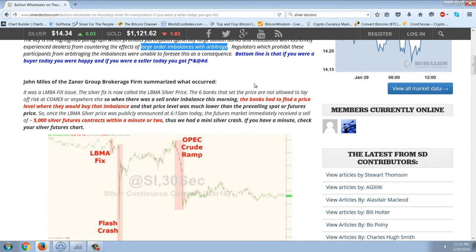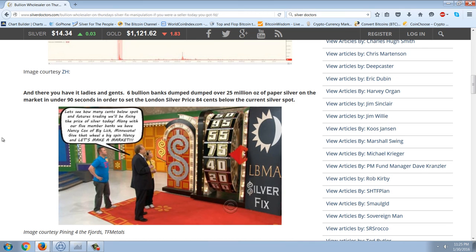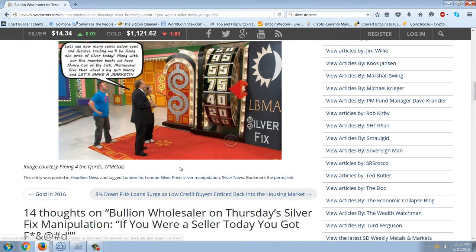John Miles of the Zaner Group brokerage firm summarized what occurred: it was an LBMA fix issue. The silver fix is now called the LBMA silver price. The six banks that set the price are not allowed to lay off risk at COMEX or anywhere else, so when there was a sell order imbalance that morning, the banks had to find a price level where they would buy that imbalance — and that price level was much lower than the prevailing spot or futures price. Once the LBMA silver price was publicly announced at 6:15 a.m., the futures market immediately received a sell of 5,000 silver futures contracts within a minute or two. Thus we have a mini silver crash. Six bullion banks dumped over 25 million ounces of paper silver on the market in under 90 seconds to set the London silver price 84 cents below the current silver spot.